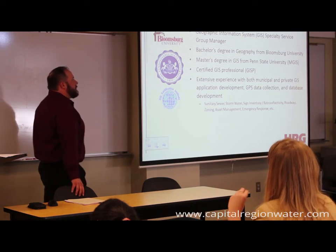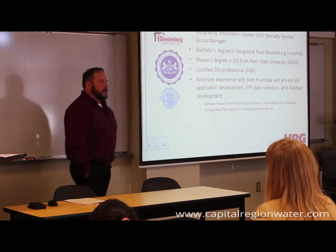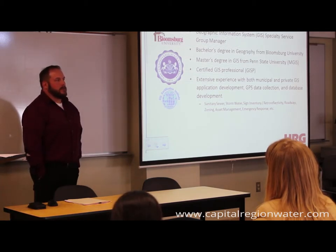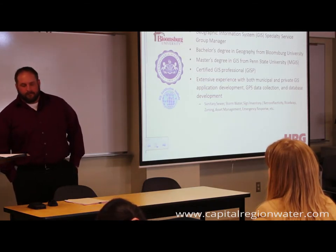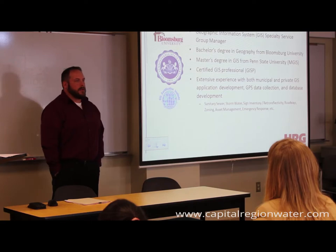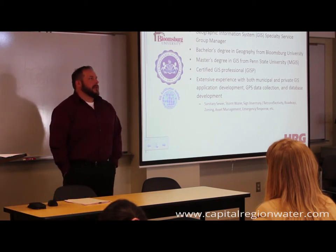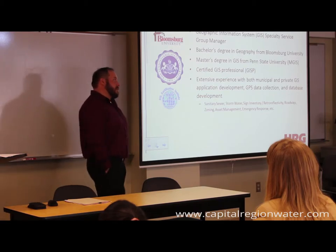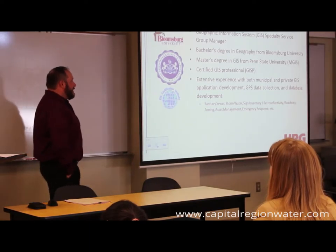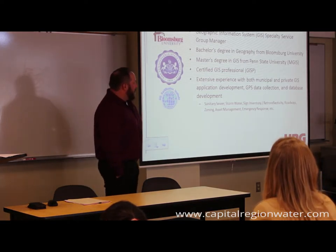A little about myself: I've been with HRG for over 16 years. I have an undergraduate degree from Bloomsburg University in Geography and a master's degree from Penn State in GIS. I'm a certified GISP. When I started at HRG, I was boots on the ground — I helped build databases, did data collection, analysis, client support, and marketing. Now, luckily, I have people who help me with all of that.